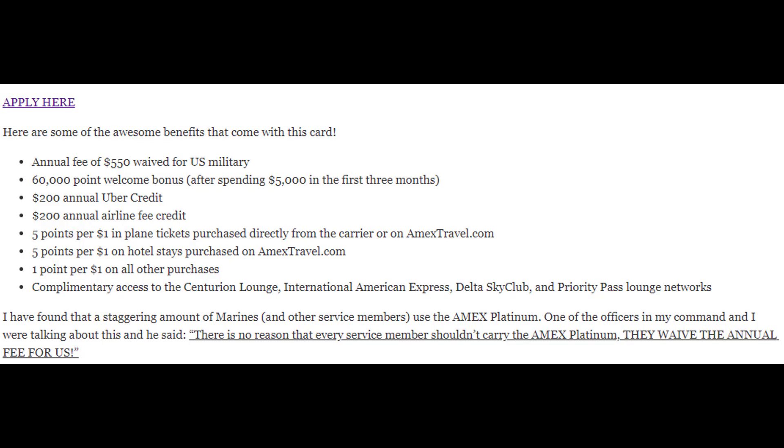I'm going to take it upstairs and show you a couple other benefits that come with the Amex Platinum and why you should get it. If you're a service member, there's absolutely no reason you should not have this card. Instead of getting crazy with it, I just opted to show you a quick screenshot of my blog post, which is going to be linked in the description below. So here's a quick list of some of the benefits: the $550 annual fee is waived for military. If you spend $5,000 in the first three months, you get 60,000 Welcome Aboard bonus points, which is huge.